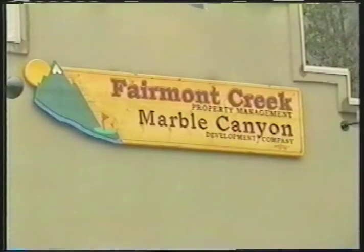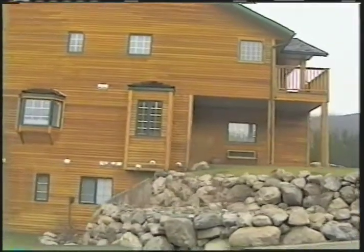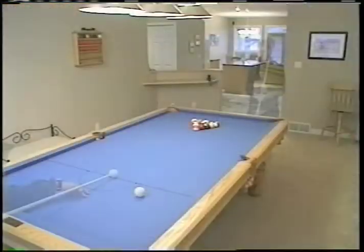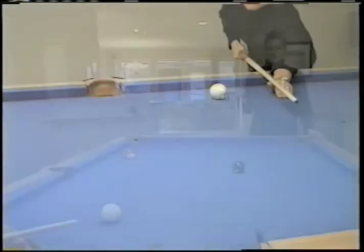The condos themselves stand out as soon as you drive up, with stone and cedar framing three stories of luxury. A very popular area on the main floor is the pool room. These solid oak tables are definitely a magnet for social gatherings.